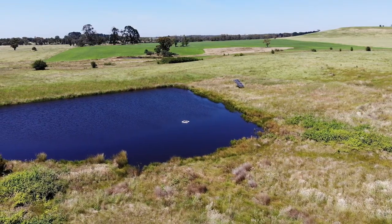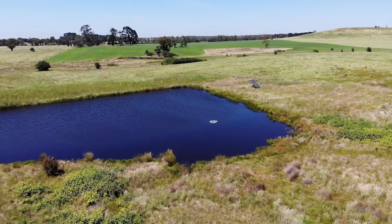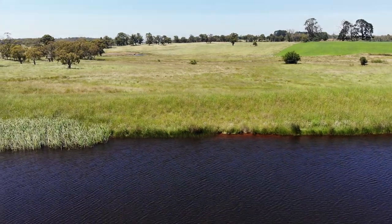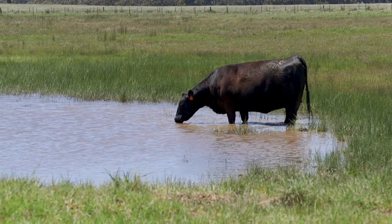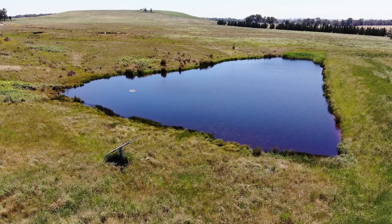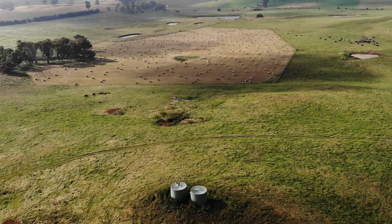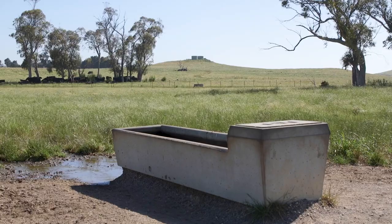Here we're looking at an example of a dam on a property that has been fenced off to promote high water quality. The fenced-off area means the area around the dam is well grassed up, acting like a filter, and the fence keeps stock out of the dam, ensuring the water doesn't get fouled up. They've set up a system with a solar pump that pumps the water up to header tanks on a hill, and that header tank then feeds water to a network of troughs throughout the property.